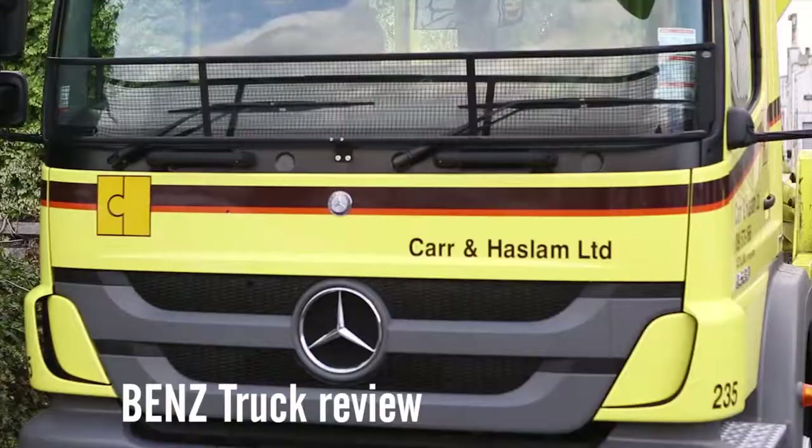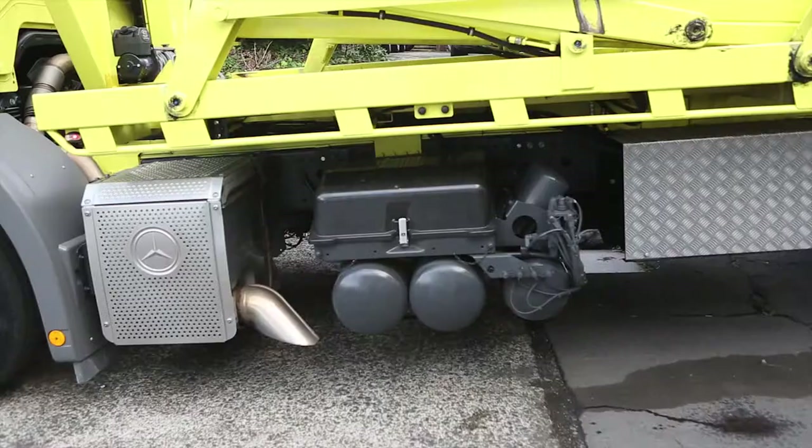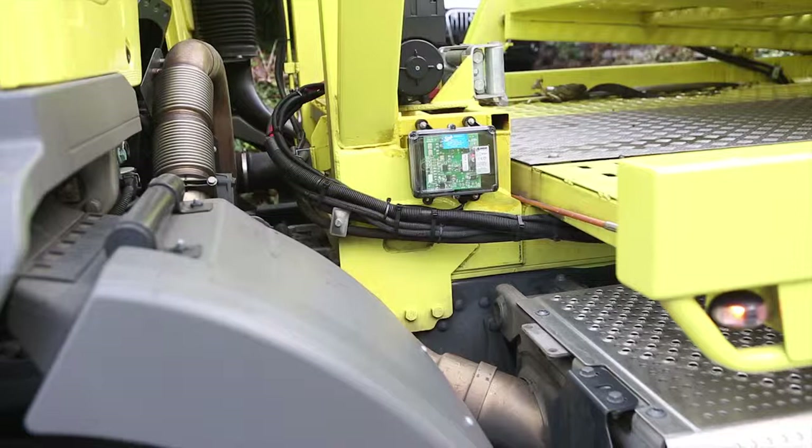This month we're looking at a Mercedes Axor 6x2 operating as a vehicle transporter for Car & Haslam of Auckland. It is a truck and trailer outfit with the two units joined by a conventional turntable mounted well back on the truck chassis.